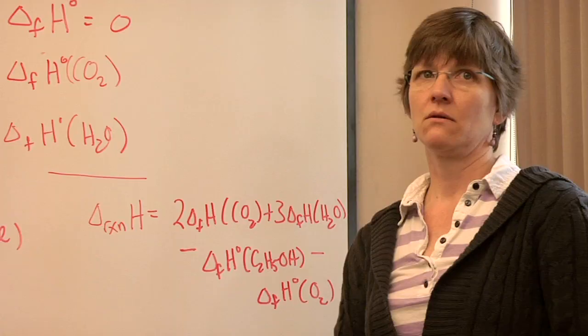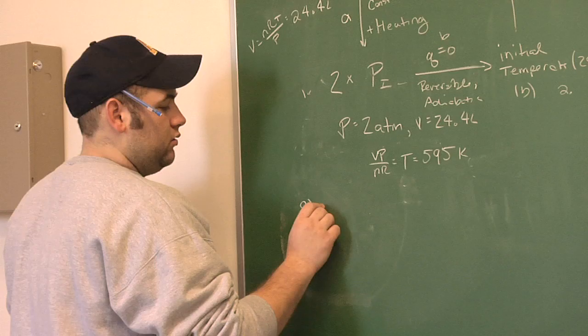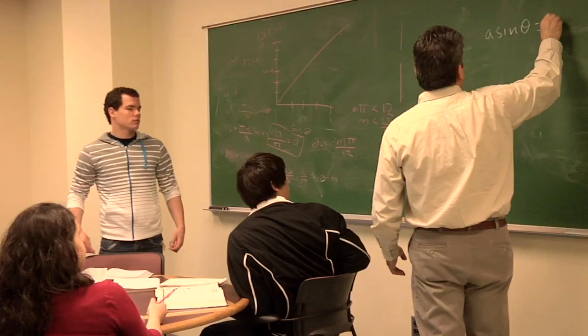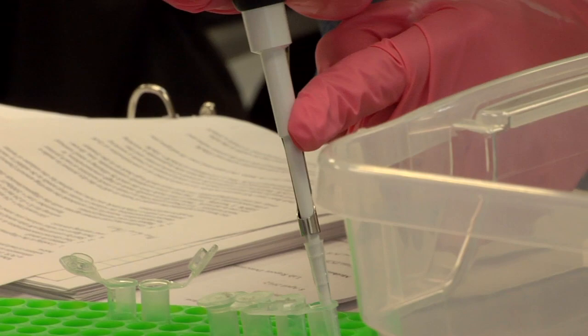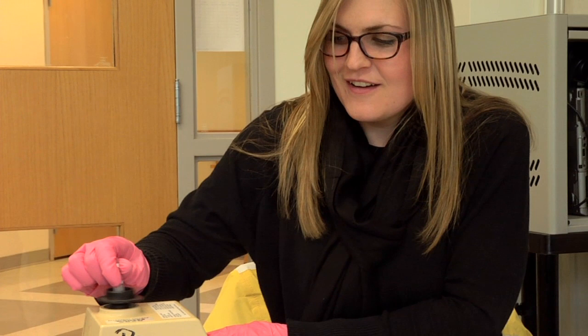There are a certain set of foundation courses so that you are starting out studying some calculus, introductory chemistry, introductory biology, and introductory physics. You then begin to take some upper level courses that focus more towards the small end of biology. And with respect to chemistry, there are things focused towards understanding those molecules that are particularly important in biological systems.